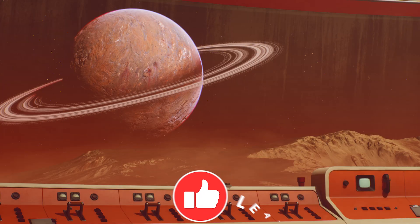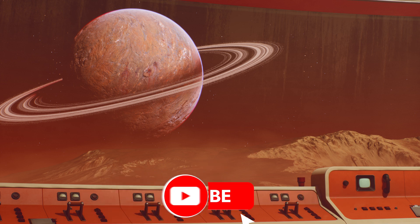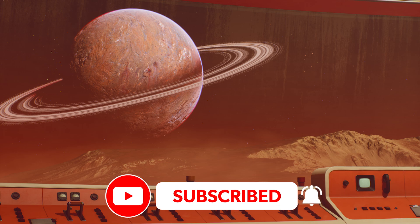I will leave the links in the description below. Thank you for watching, stay curious, and happy gaming and reading. Click the like button if you liked the video, leave a comment in the comment section below, and please consider subscribing to this channel if you would like to see more videos like this one.